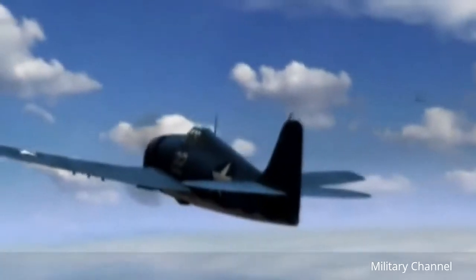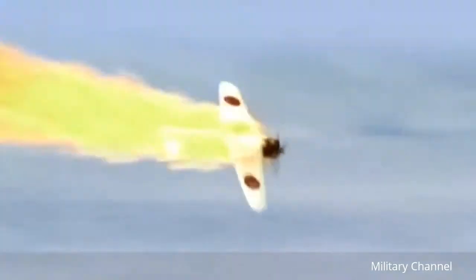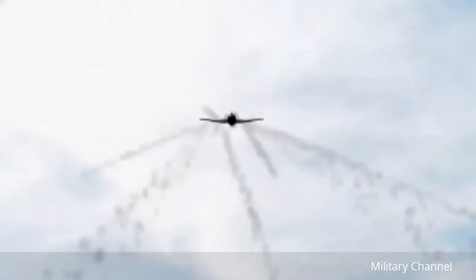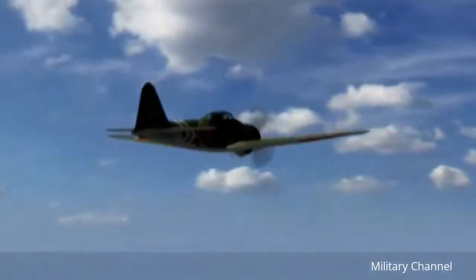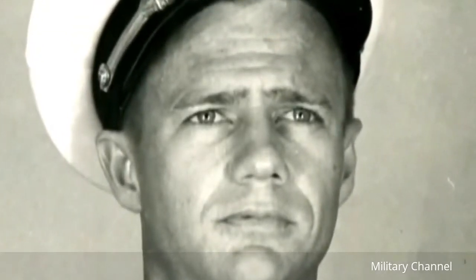In its first big air battle, 91 Hellcats fought 50 Japanese Zeros and destroyed 28 for a loss of only two. During the last two years of World War II, the Hellcat was credited with 75% of enemy aircraft shot down by U.S. Navy pilots. On April 6, 1945, Lieutenant Bill Hardy became an ace when, in a single 70-minute sortie, he engaged and destroyed five Japanese aircraft.